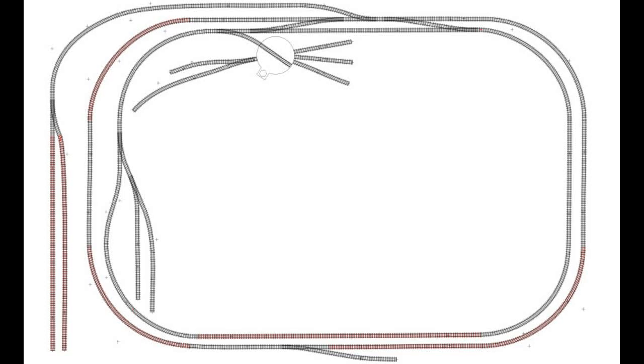Here's the track plan — pause it if you want to look at it longer. Just ignore the red, and ignore the connections — those connections are not accurate. Let's save the best for last.